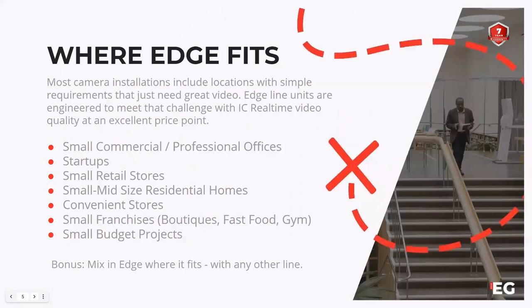Where can you use our Edgeline cameras? Most camera installations include locations with simple requirements — they just need great video, great resolution, and great playback. That includes small commercial and professional offices, startups, small retail stores, small and mid-sized residential homes, convenience stores, small franchises like a boutique, fast food restaurant, or gym, and small budget projects. For any installs where clients are on a budget and looking for simple coverage of specific areas of interest, that's where you'll utilize the Edgeline.